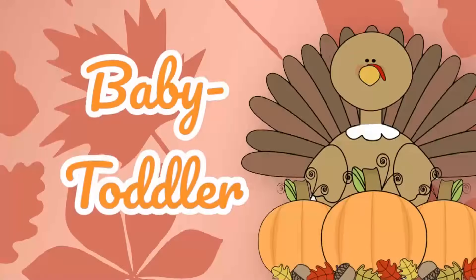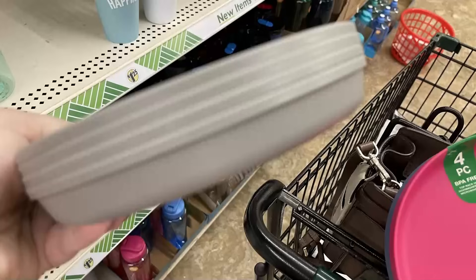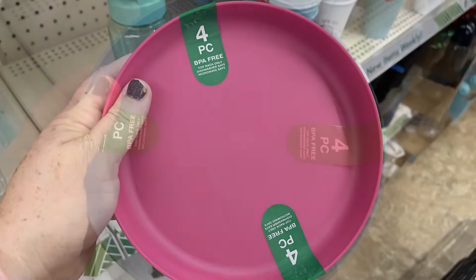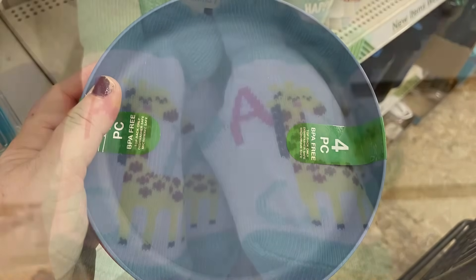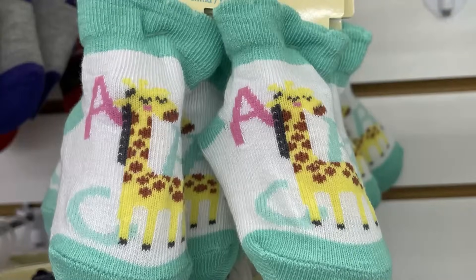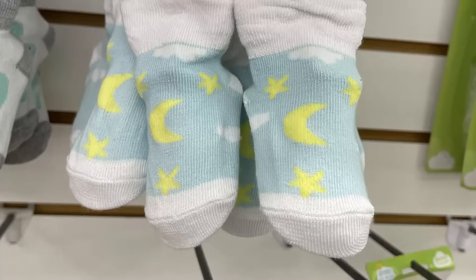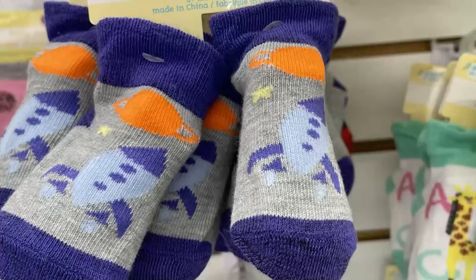For baby and toddler items, I found bowls — you get four of them — with an extra-wide lip around the edge to help little ones scoop up food, in gray, pink, and blue. They have matching small bowls and silverware. They also have cute booties with designs like a giraffe with alphabet letters, a blue moon-and-stars pattern, dinosaurs with leaves, and a dark blue pair with a rocket ship.